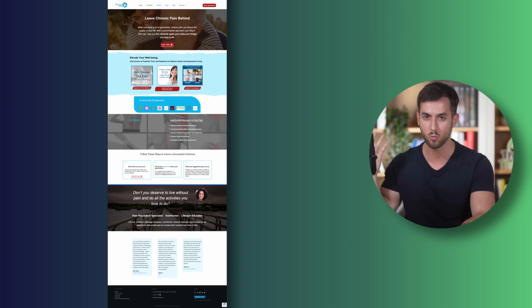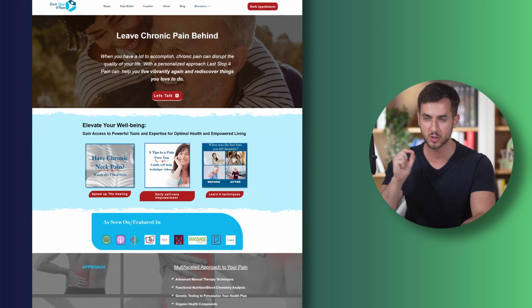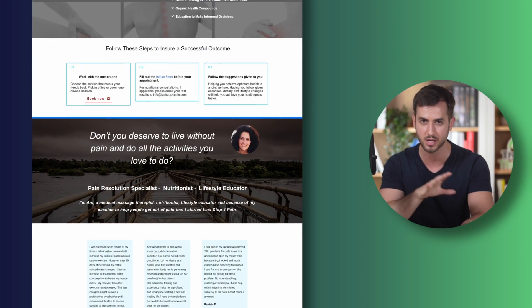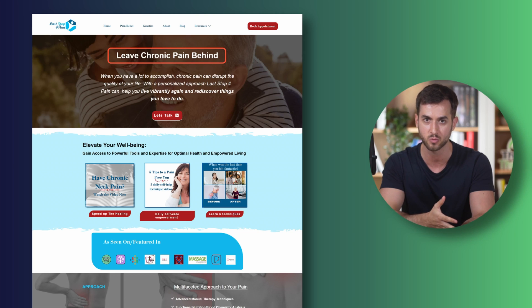The first website I want to go over comes from Annie, and it's called Last Stop for Pain. It's a website that has structure — I can definitely see it — but it could use some design spruces here and there. Annie, I love the opening of the hero section. You're opening with a very strong call to action, which is to leave chronic pain behind.